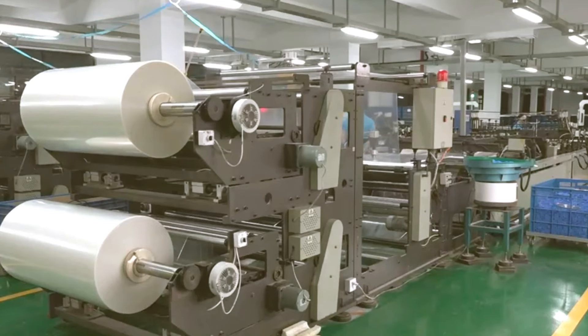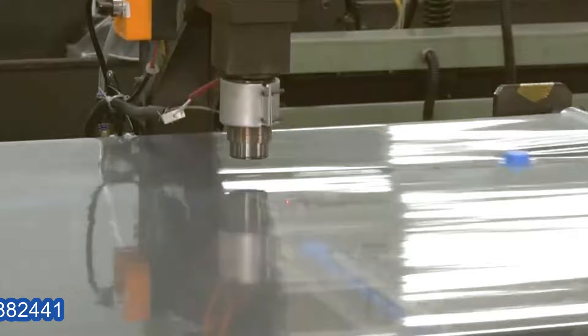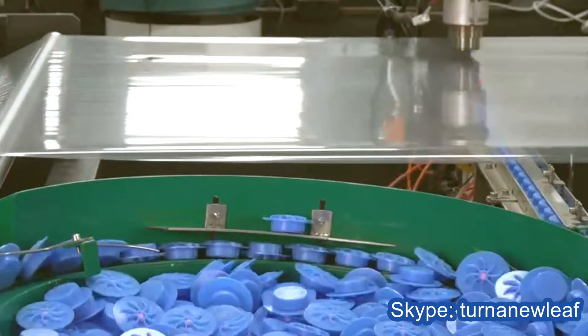Our company currently has six vacuum compression three-sided zipper bag making machine lines. It's controlled by an industrial computer with CRT display, and features automatic punching, automatic material drop function, and automatic hot stamping valve.